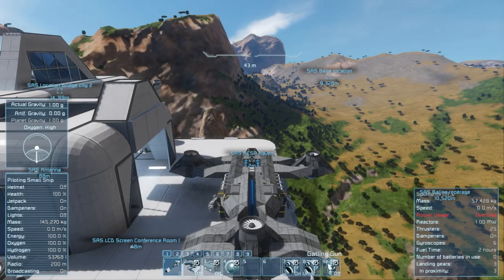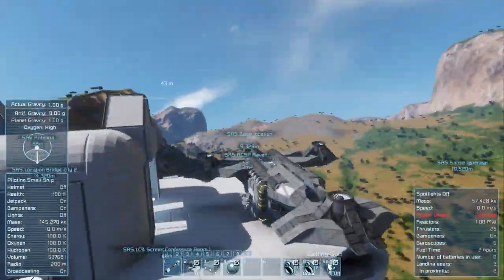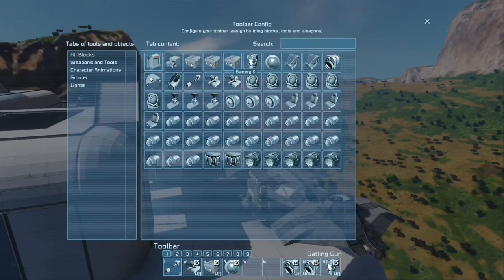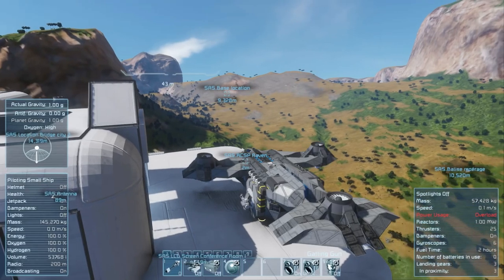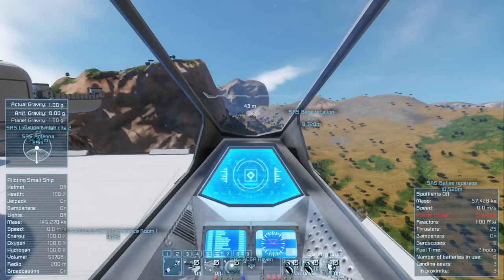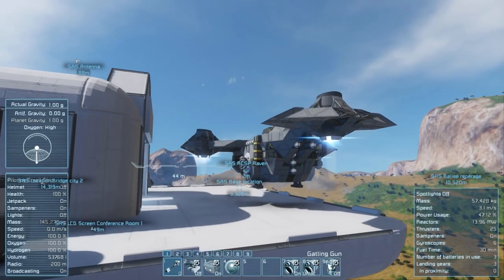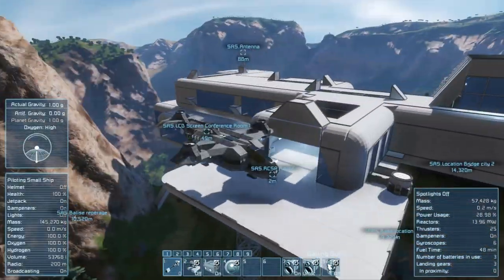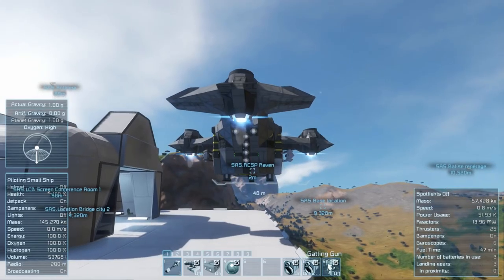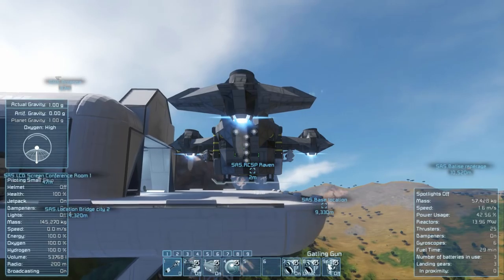Let's jump in and give it a go - hit Y, detach and try and fly. The power usage is overloading right now because we don't have batteries on. There we go - you have to turn the batteries on, so it's kind of in like a standby mode. We do have quite a bit of thrust on this as well, which is nice - it does move quite well. It's quite a nice little ship to have really.